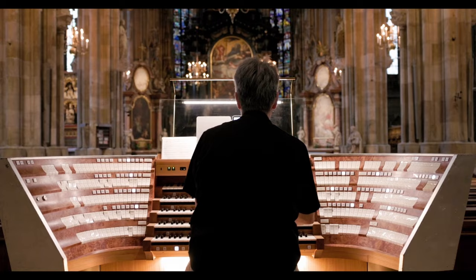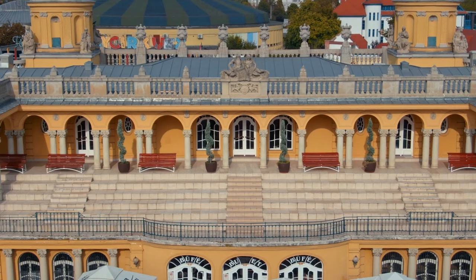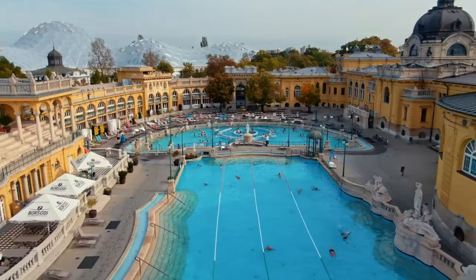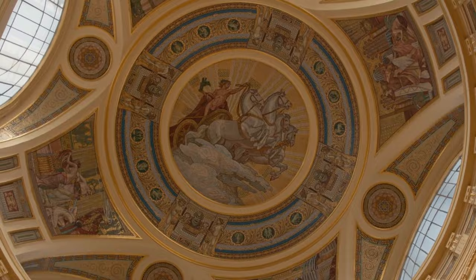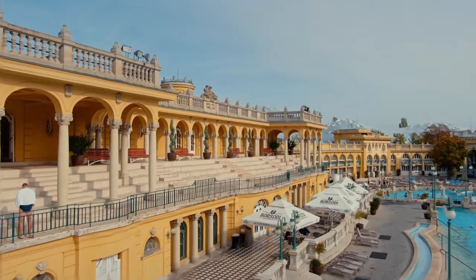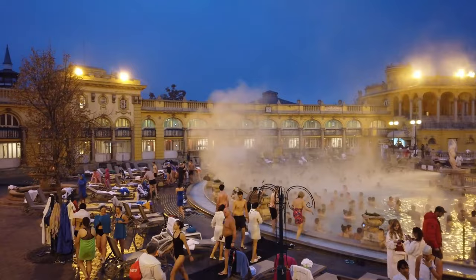5. Széchenyi Thermal Bath. Located in Budapest, Széchenyi Thermal Bath is an iconic attraction that captivates visitors with its unique blend of relaxation and history. The grandeur of the bath is evident from the moment you step inside. The beautiful neo-baroque architecture, adorned with ornate statues and intricate detailing, transports you to a bygone era. Once inside, you'll discover a labyrinth of thermal pools, both indoor and outdoor, each offering a unique bathing experience. The thermal waters are sourced from natural hot springs and are known for their healing properties.